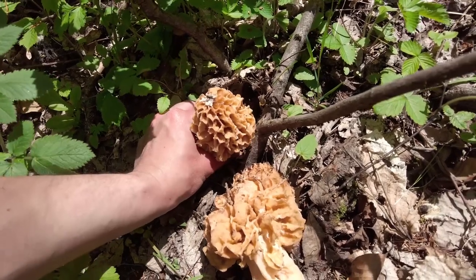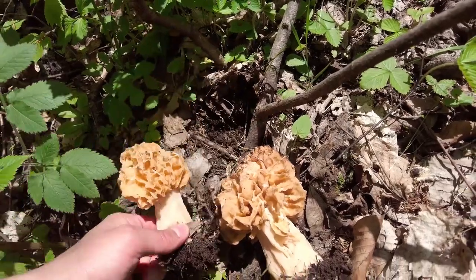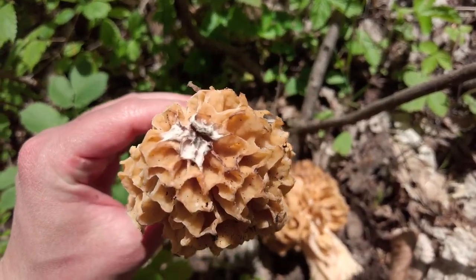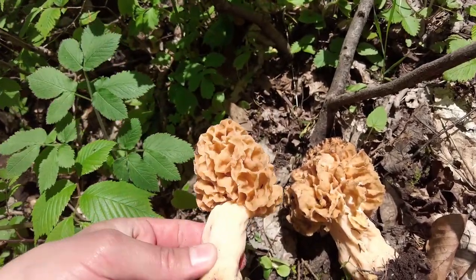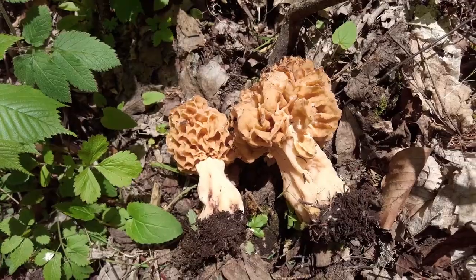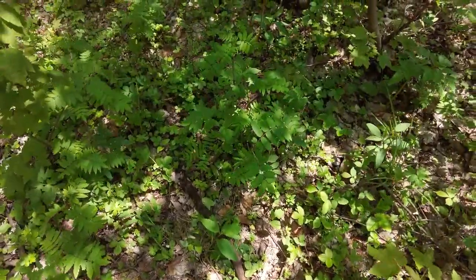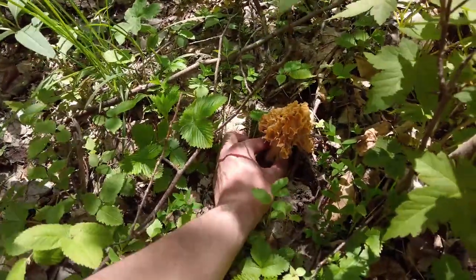I'm a bit more worried about this one because I see some white flakes on top and I'm afraid that could be mold. If that's mold I would probably discard the whole mushroom, which would of course be a pity because it's beautiful, but you should not risk eating moldy mushrooms — they can be toxic. I will probably use it for some more pictures and then maybe just let it be.